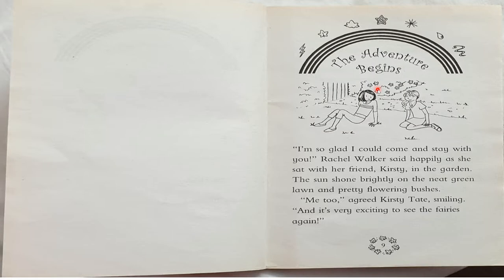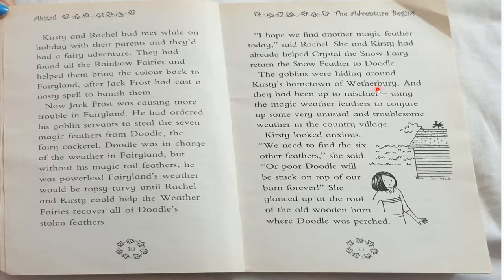The Adventure Begins. "I'm so glad I could come and stay with you," Rachel Walker said happily as she sat with her friend Kirsty in the garden. The sun shone brightly on the neat green lawn and pretty flowering bushes. "Me too," agreed Kirsty Tate smiling, "and it's very exciting to see the fairies again." Kirsty and Rachel had met while on holiday with their parents and had a fairy adventure. They had found all the Rainbow Fairies and helped bring color back to Fairyland after Jack Frost had cast a nasty spell to banish them.